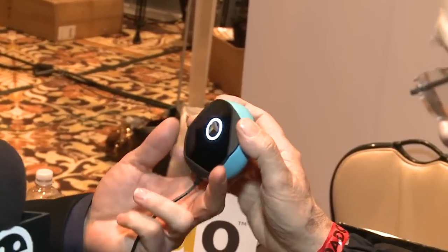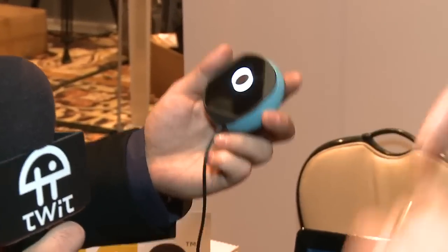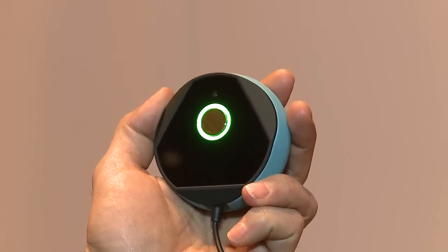Eyelock authenticates two eyes simultaneously — the false accept rate is one in 2.25 trillion. That's 300 times the population of the planet. The product is called Myris — as in 'my iris' — and it connects via USB. Your iris is different from anybody else in the world; identical twins have different irises. It is the second most verifiable biometric — only DNA is more accurate. Iris is really the most commercially feasible biometric solution; we're not going to use a cheek swab to log into our computer.